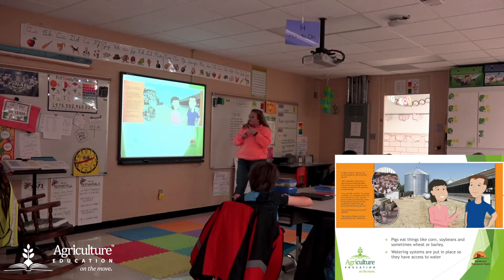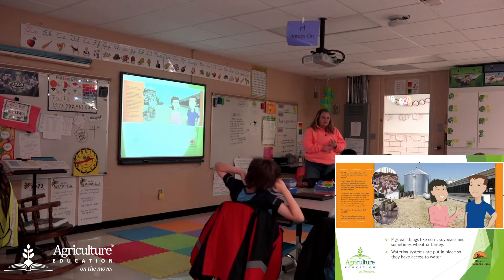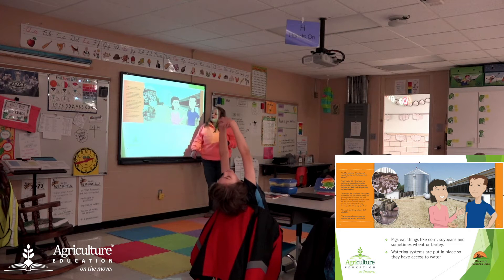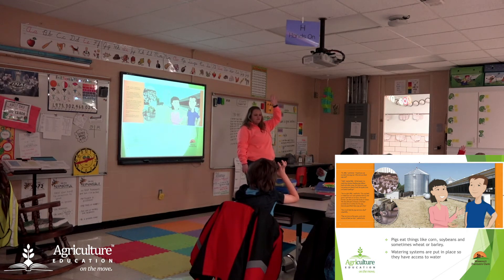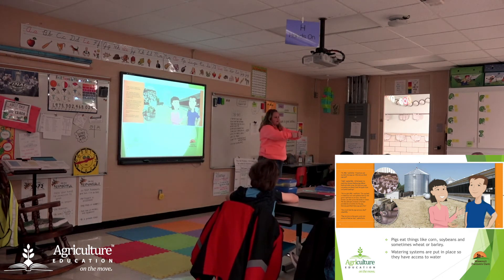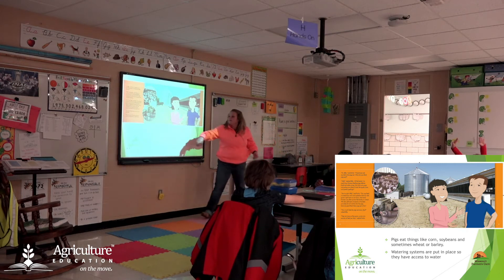Pigs eat a lot of things like corn, soybeans, and sometimes wheat or barley — it depends on the farmer and what he wants in his ration. There are also watering systems put in place so they have easy access to water. Pigs like to make a mess — they'll tip water troughs over and dump them out to make mud. So you have to have a watering system where they can walk up and suck water right out of the pipes. If it's just a big bucket, they'll dump it out every time and then they don't have water to drink.